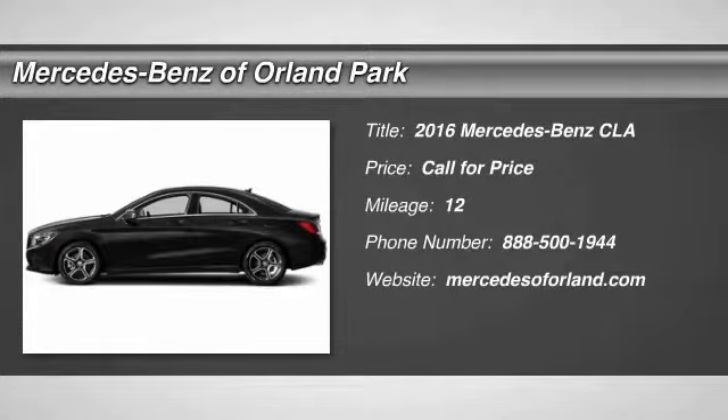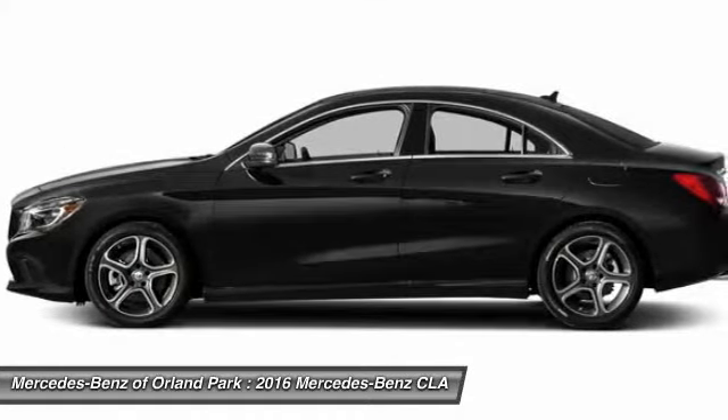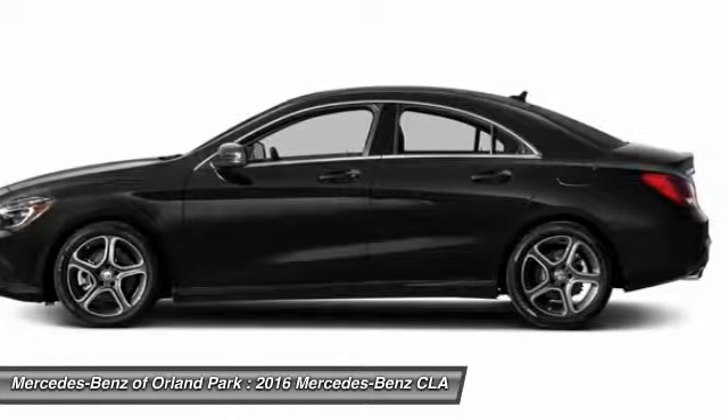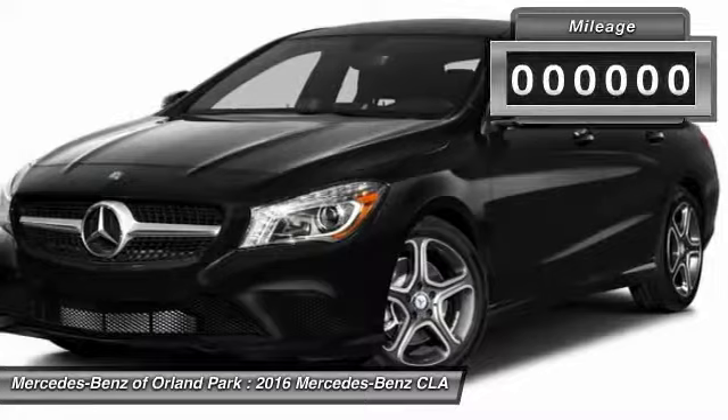The 2016 Mercedes-Benz CLA. The CLA comes with impressive handling, elegance, and luxury interiors. It has amazing sleek lines, which also reduces the coefficient drag to minimal, making it very aerodynamic.